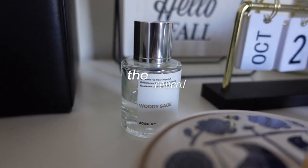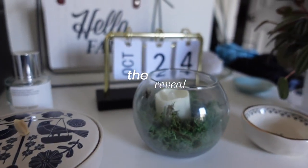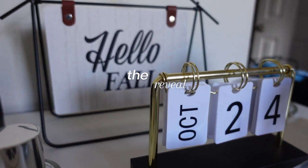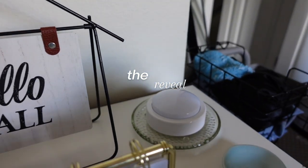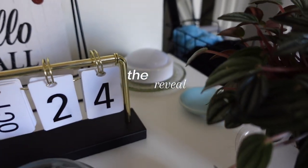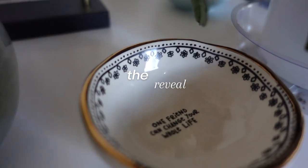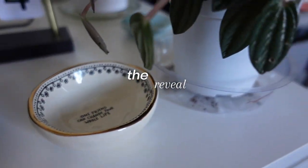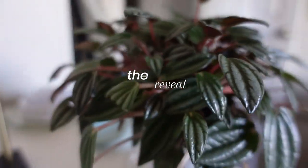The next morning, I wanted to show how I styled my dresser top. Here are the items I placed on top: my favorite Dulcea perfume along with my calendar, a sign that says hello fall, a nightlight I use at night, and a jewelry trinket dish. Both of those I got from one of my best friends. There's also the plant I got when we visited Denver, plus my jewelry box and one of my birthday gifts on top.